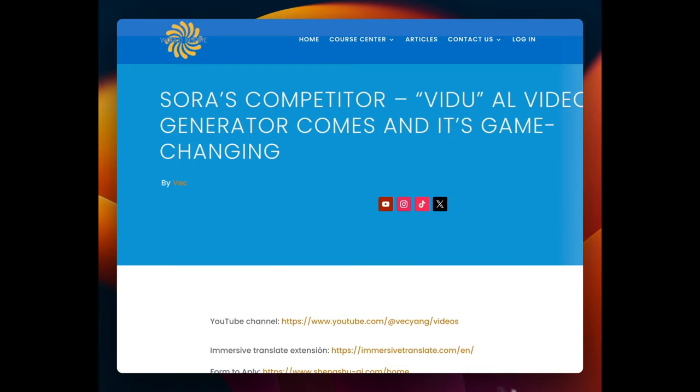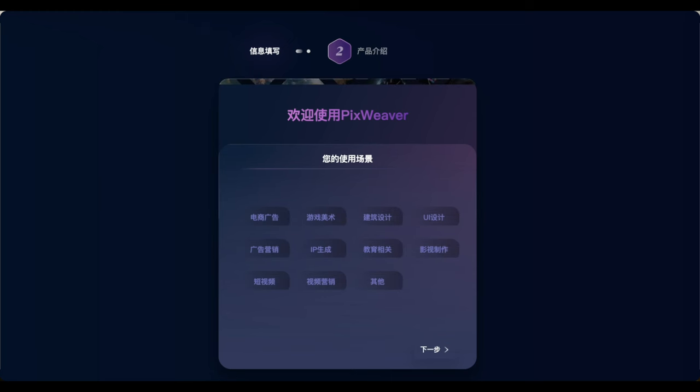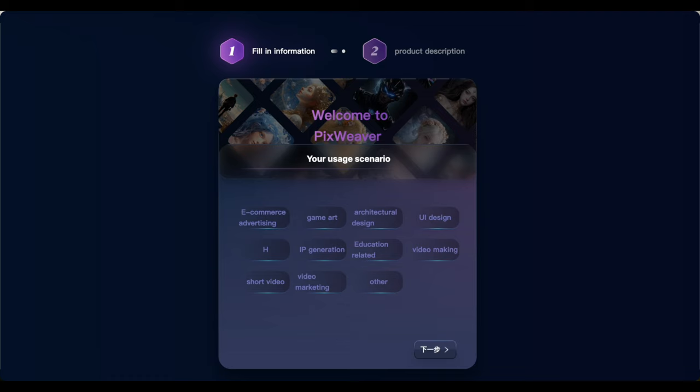So how do we apply for access? Currently, this is still a small company, so it's not very well-known or highly ranked on Google. I've summarized the link on World Inspire. Just click inside and you'll find their homepage as well as the application link. Their homepage is originally written in Chinese, but it doesn't matter, because we're going to use a plugin called Immersive Translation. For Mac users, press Option plus A; for Windows users, just use Translate. So we can see the whole webpage become English.